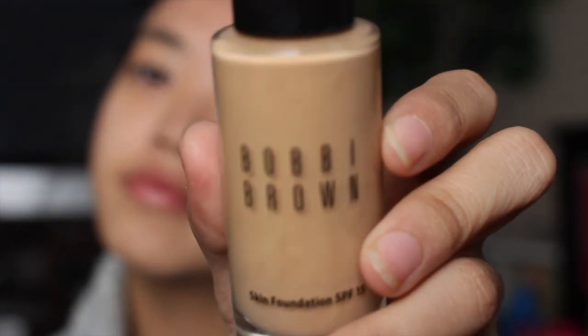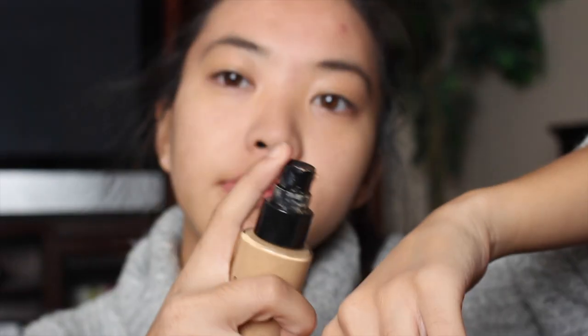I take my beauty blender and put on my Bobbi Brown foundation, which is Natural Tan and it's the SPF 15 one. I blend that all into my face. Normally I put on concealer before I do foundation, but I forgot while I was filming.